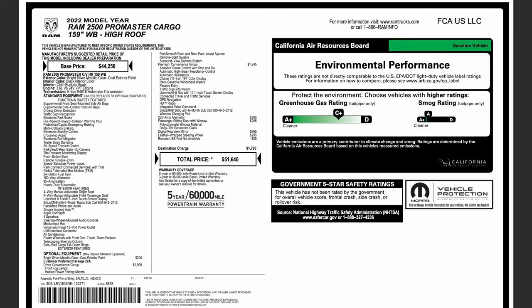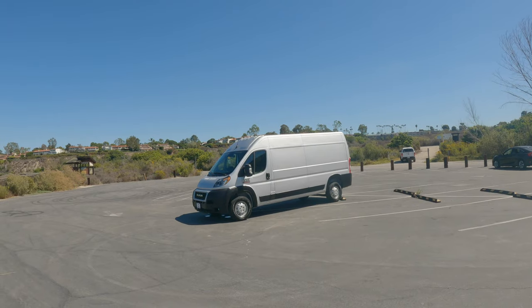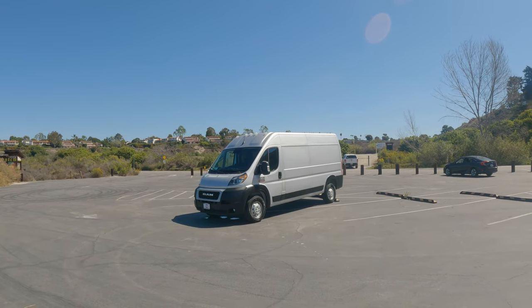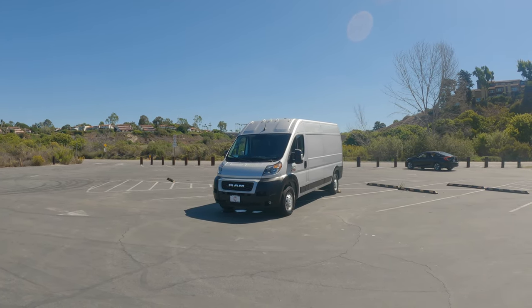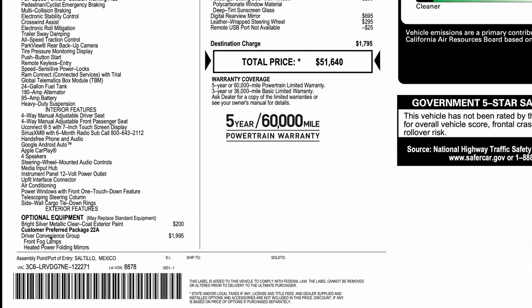Starting with the first option under optional equipment, the most obvious one: it was a $200 option for the silver paint. All the other vans I've had have been plain white, and I actually don't mind white since it stays a little cooler. The main reason I did this is because Pro Masters just have terrible paint jobs — all the vans I've had had some rust on the roof when brand new. I thought for only $200 maybe a custom color would get a better paint job, and it actually looks like that theory worked.